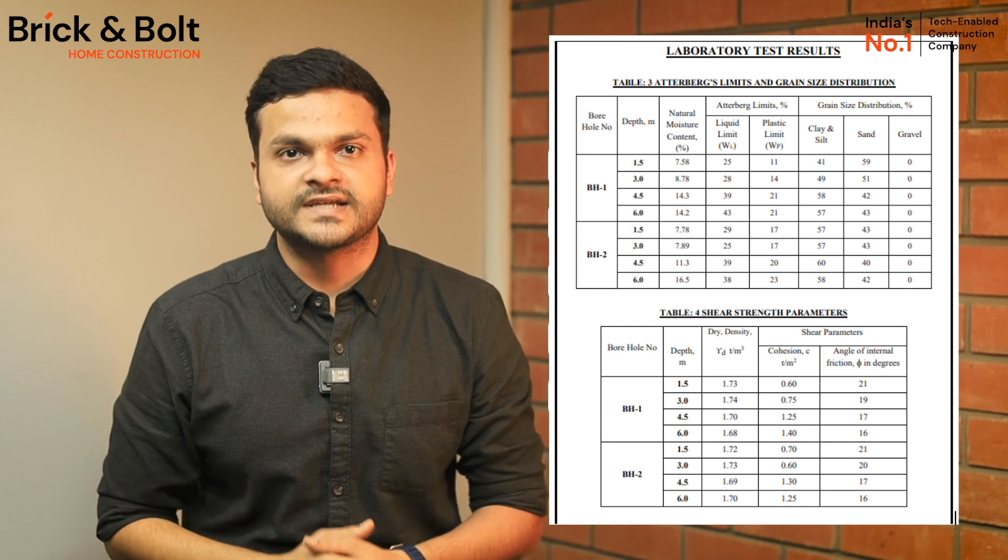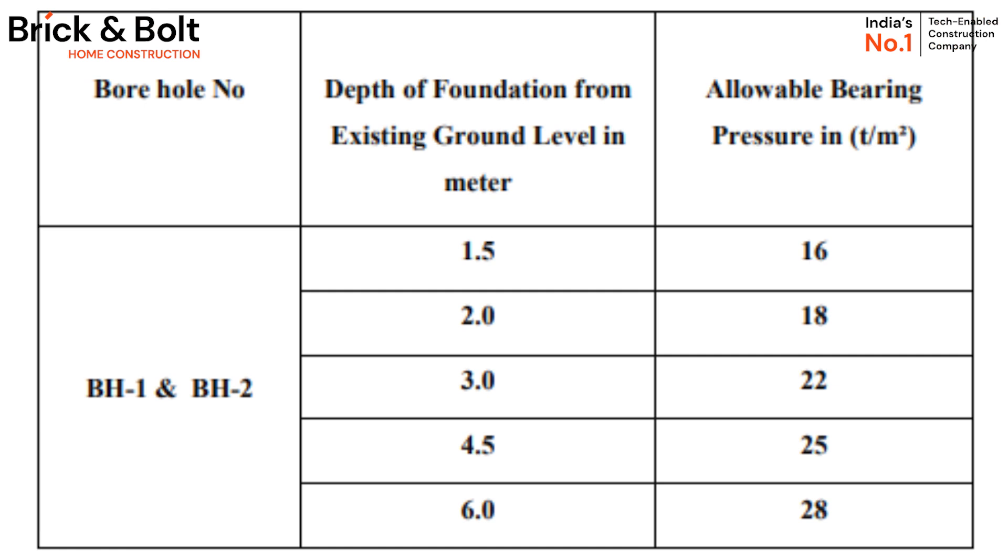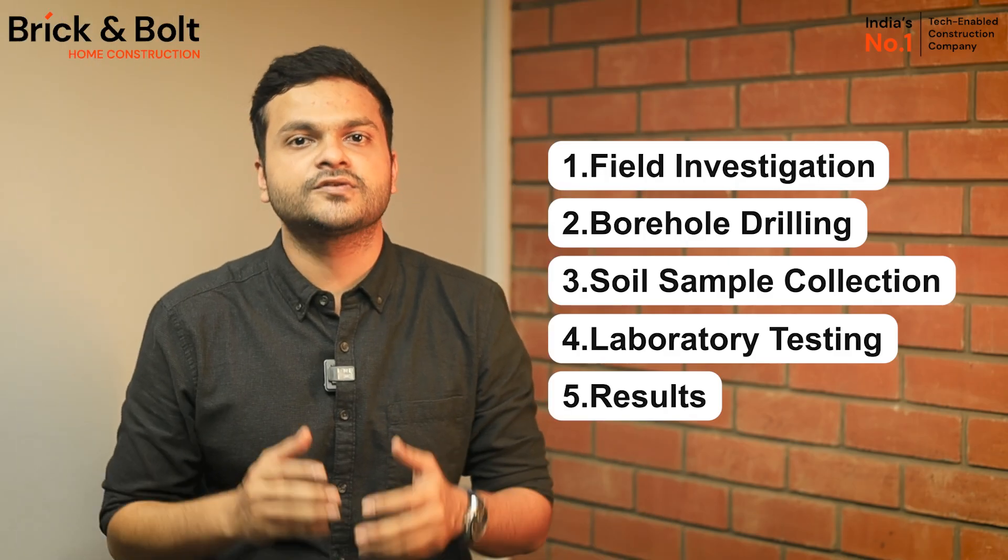The test results mention all the details to determine soil properties such as bearing capacity, shear strength, and compressibility. It also evaluates the potential for settlement, liquefaction, and other geotechnical issues. In simple words, after analyzing the results, our architects and engineers determine if the soil is good for construction or not.